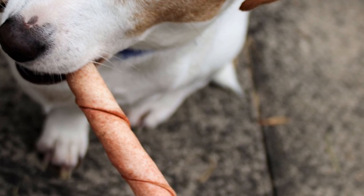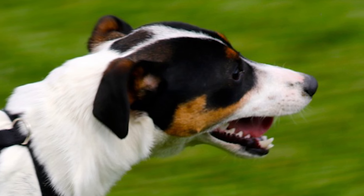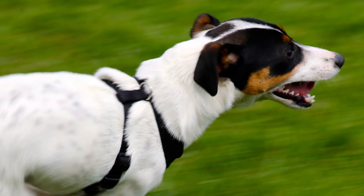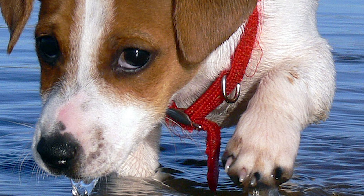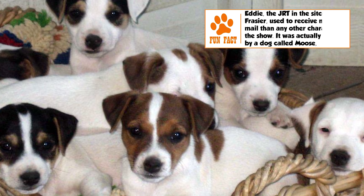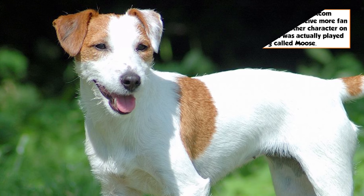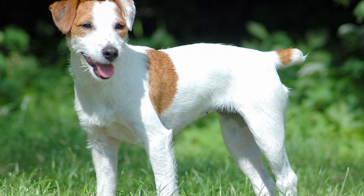The difference of the JRT from the Parson Russell Terrier and the Russell Terrier is mainly in the size specifications. Being a working terrier, the chest size is an important feature — it shouldn't be too large to prevent the dog from entering burrows. The head is of moderate width at the ears, narrowing towards the eyes. The jaw is powerful with a scissor bite. Eyes are almond shaped. Ears are small and V-shaped. The coat can be smooth or rough, but always dense and double layered. Color is predominantly white, with black and/or tan markings.